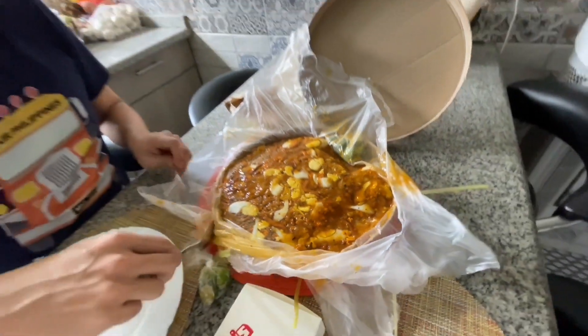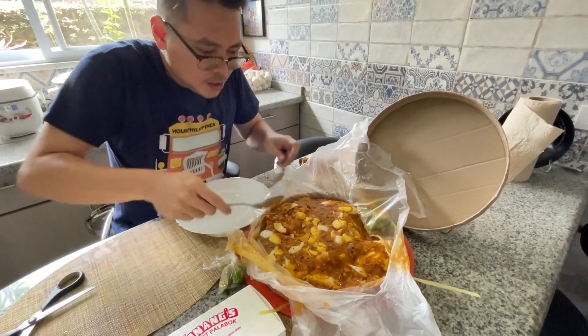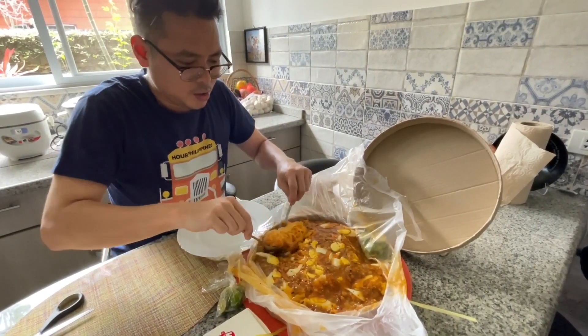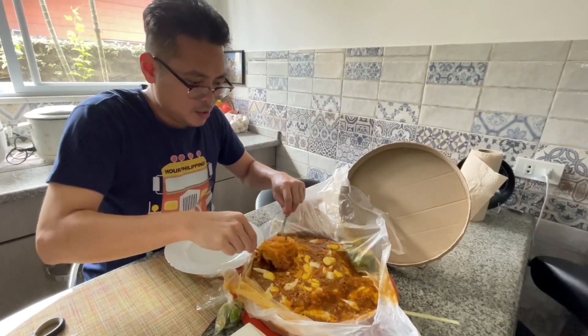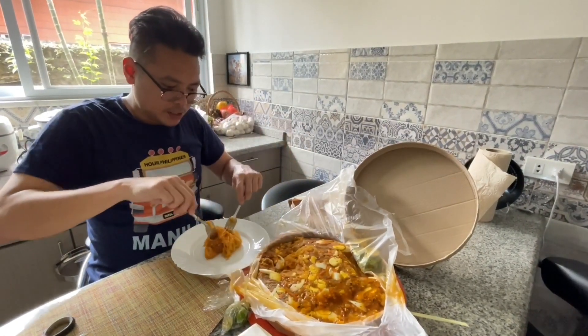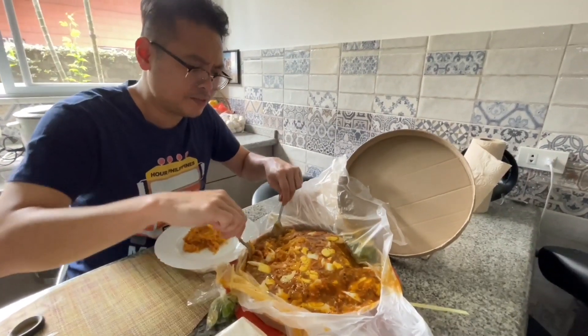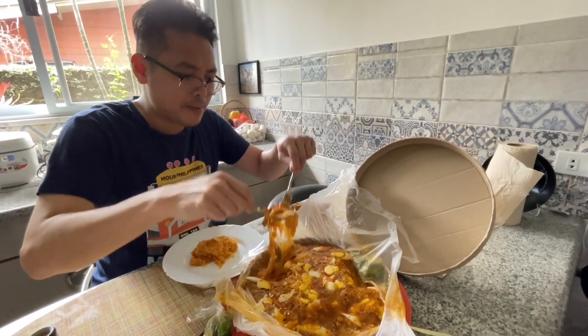I'm gonna dig in. It's quite saucy — I like saucy Palabok. It's also known as Pansit Luglug in some restaurants. I think this was like the very first Filipino noodle dish I ate as a kid at Via Mare.